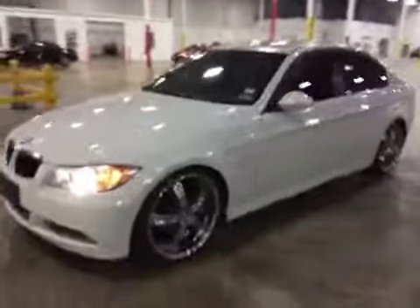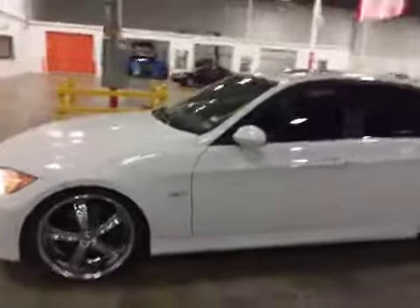Welcome to BMAC Auctions. Today we have a 2008 BMW 328i.